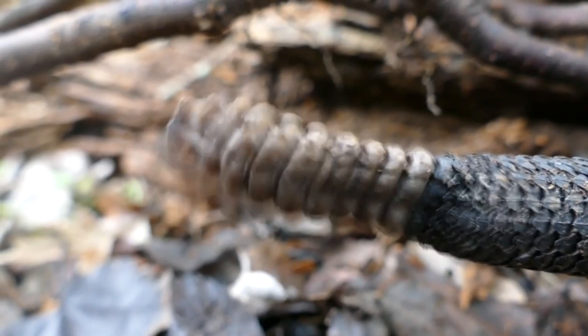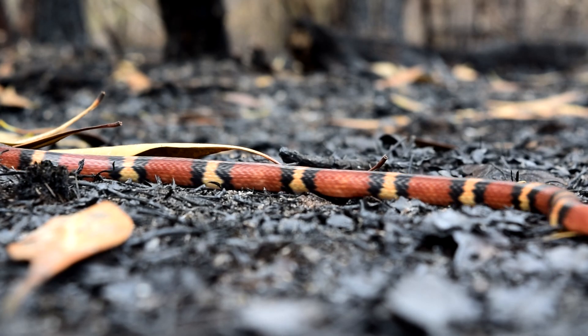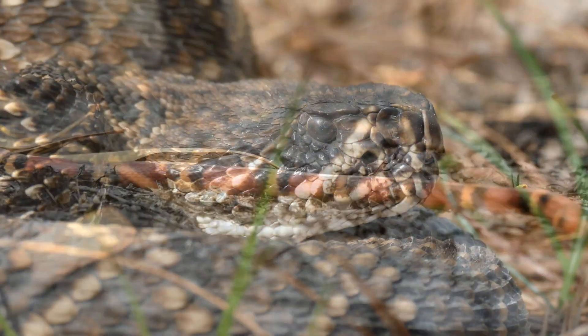I've always been fascinated with these animals, but none more so than the eastern diamondback. And while out walking a recently burned pine stand, we came across a familiar face.